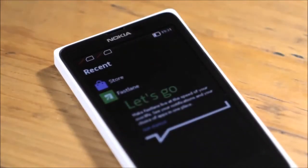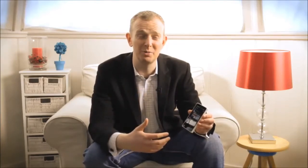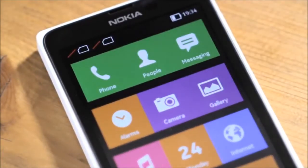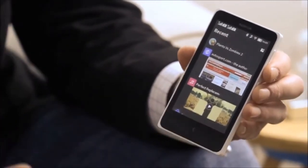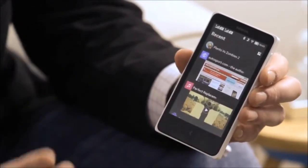When you swipe across from our home screen, you get to the Fastlane. I'm going to show you the Fastlane on the second of our new products, the Nokia X Plus. We think of the Nokia X Plus as the Nokia X for the power user, so we've given it more memory, which makes it even faster and smoother to switch between apps. And we've given you more storage, so that means even more room for photos, music, and video. The Fastlane keeps track of everything I've been doing on the phone, so all of my most frequently used and most recently used apps are right there at the top.